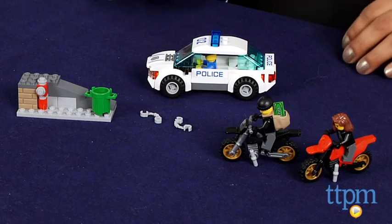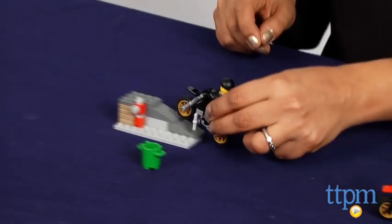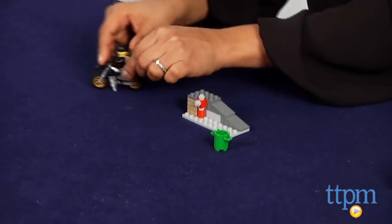Hey everyone, this is Maria with TTPM. Watch out for the high-speed police chase in the works with LEGO City. The two burglars on their motorcycles are trying to make a break for it in a bonafide chase, complete with hurdles to jump and fire hydrants to dodge.